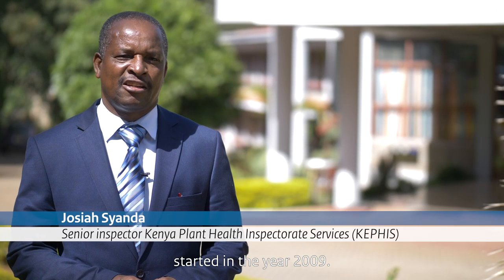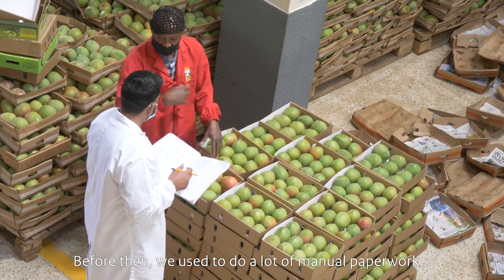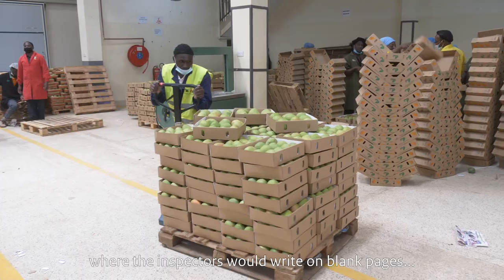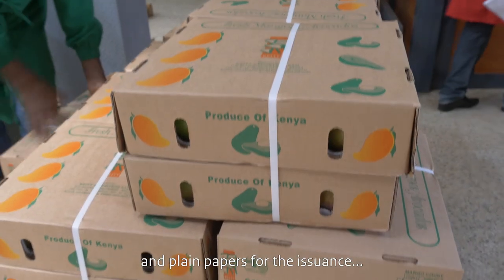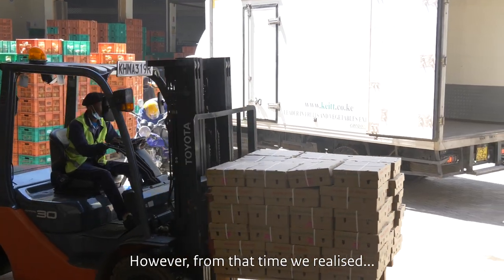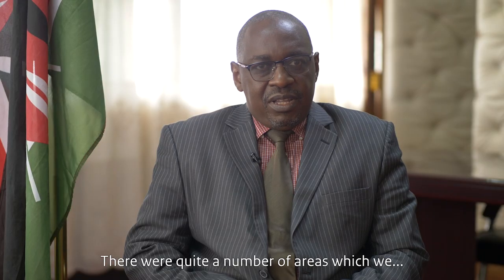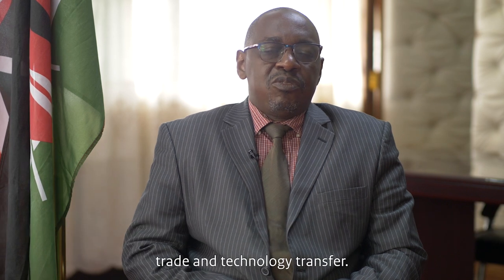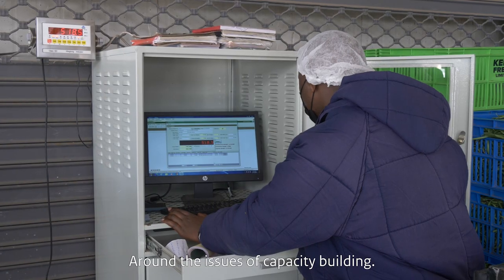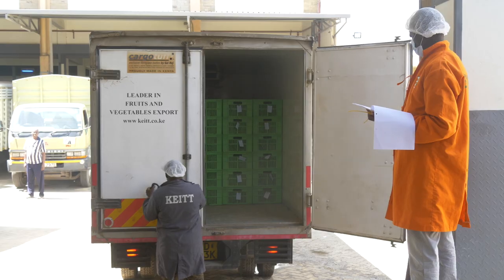The journey to electronic certification started in the year 2009. Before then, we used to do a lot of manual paperwork where inspectors would write on blank pages and plain papers for the issuance of phytosanitary certificates. However, from that time we realized there was a lot of inefficiency, and we identified a number of bottlenecks — around the issues of seeds, trade, technology transfer, and capacity building.